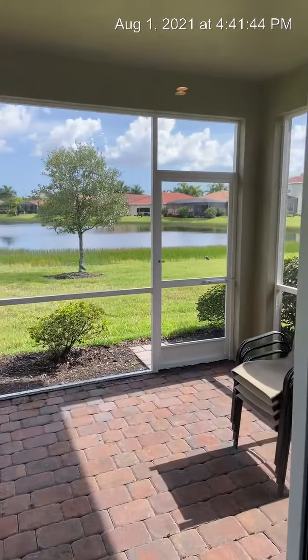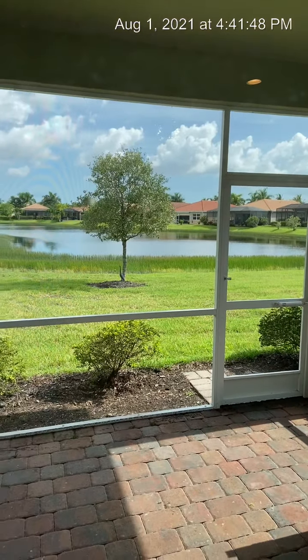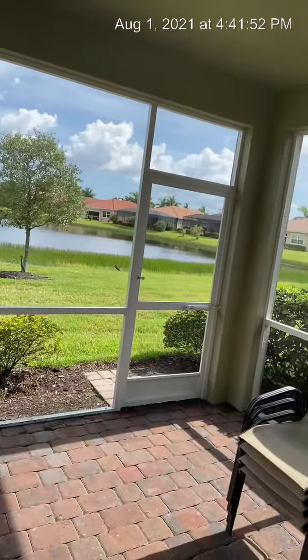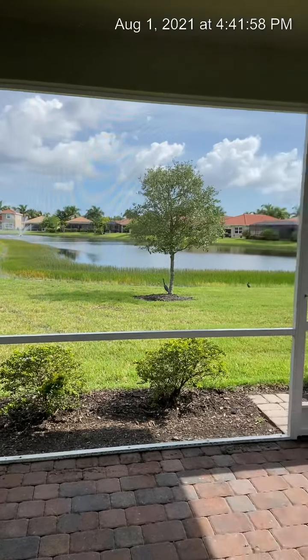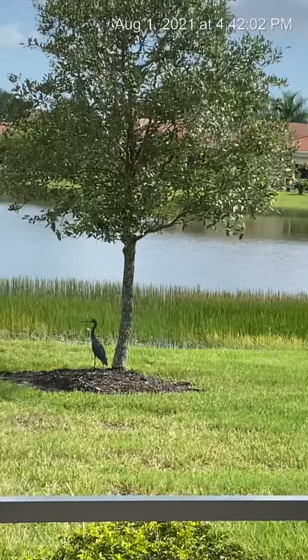Wow, look at this wildlife out here — we just caught some birds right by the tree. Here's the lanai, with a beautiful fountain view and lots of wildlife visible. That's really cool.